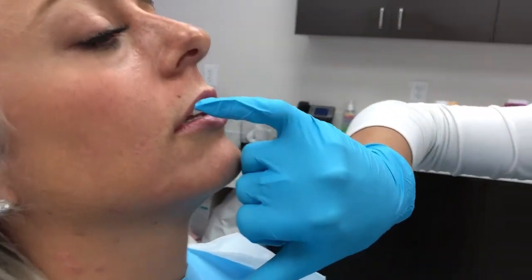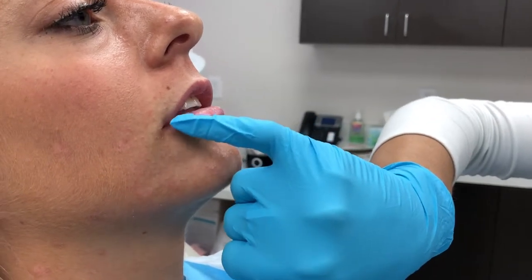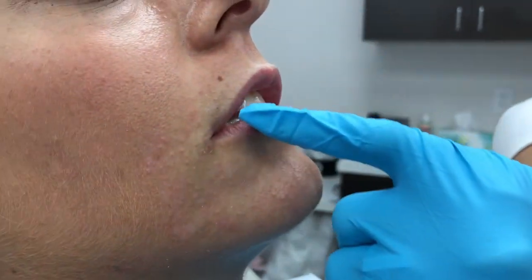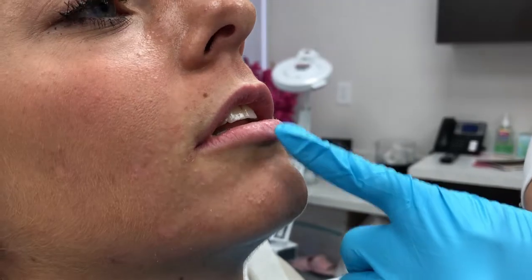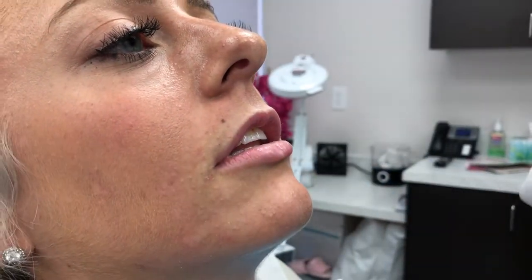Her lips go in — you see that? She's going to need a lot more filler. You see her lips naturally is like an upside down U. She has no shape. Very thin. She has a pretty cute, good bottom lip. She just wants a little bit more of a pout, correct? She just wants them fuller, more defined.